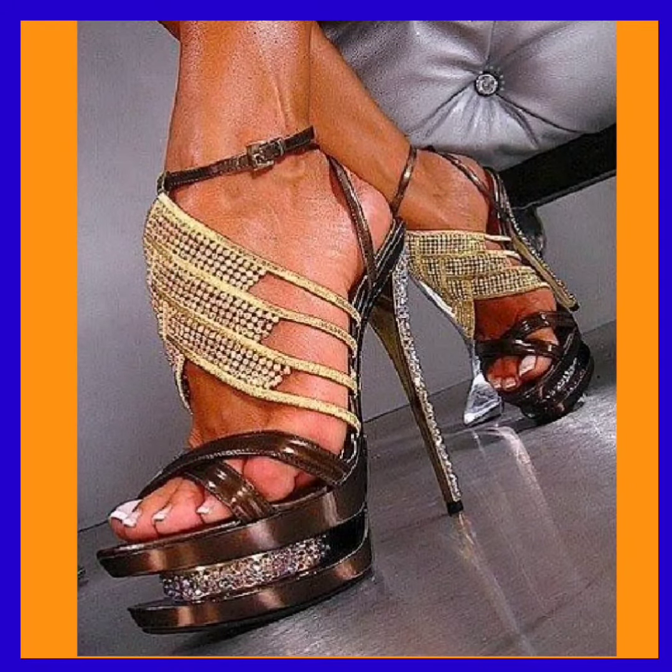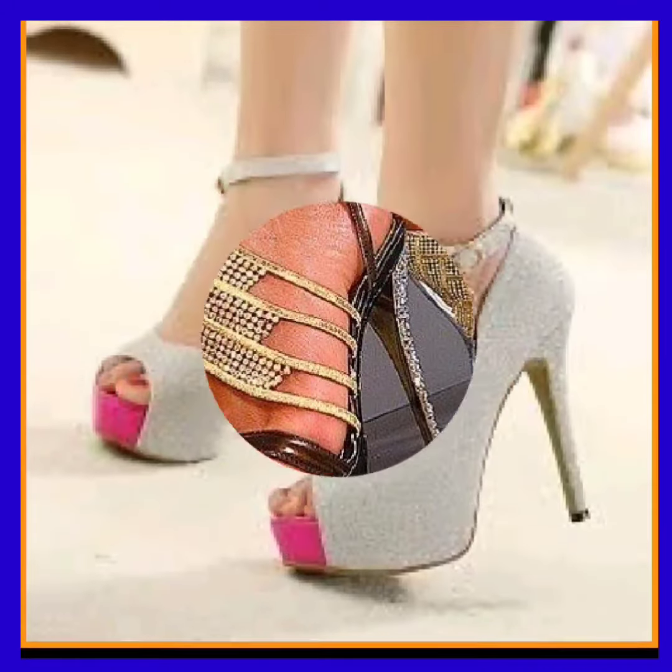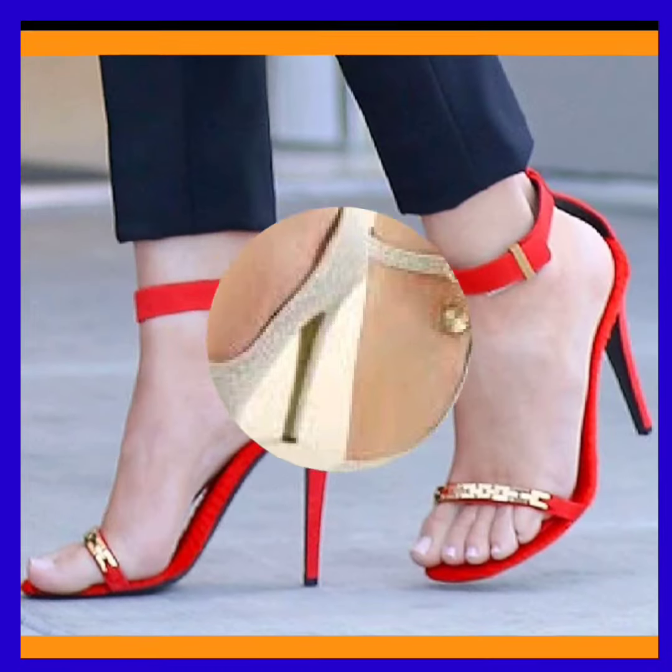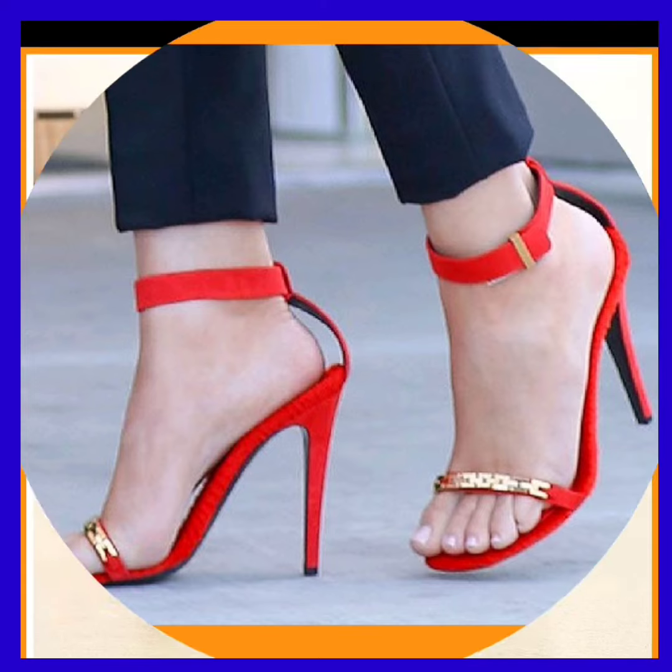It looks really beautiful with both and enhances your personality, makes your outfit more pretty, makes you more beautiful, and gives a very complete look to your entire outfit.